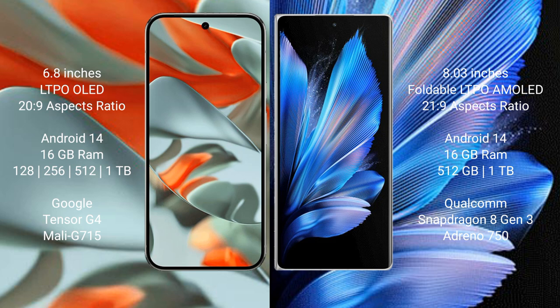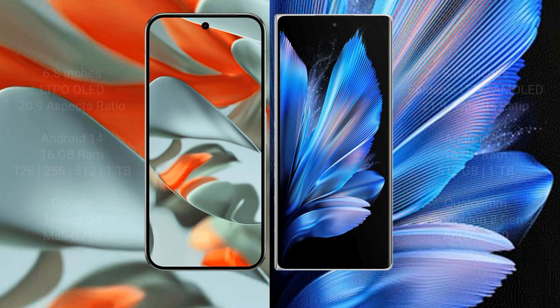The Google Pixel 9 Pro XL comes with 16GB RAM and 128GB, 256GB, 512GB, or 1TB internal storage, powered by the Google Tensor G4 processor with Mali-715 GPU. The Vivo X Fold 3 Pro comes with 16GB RAM and 512GB or 1TB storage, powered by the Qualcomm Snapdragon 8 Gen 3 processor with Adreno 750 GPU.